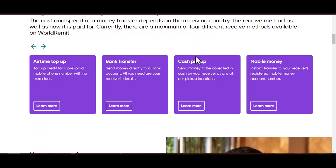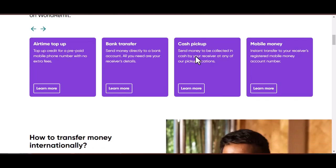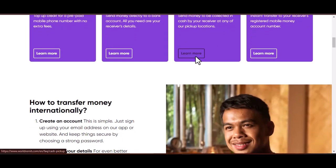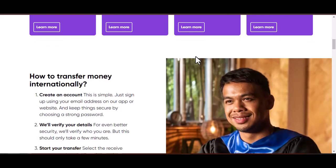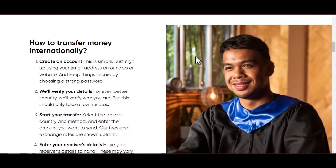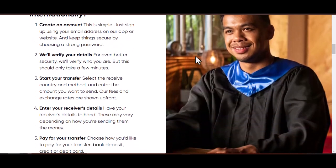But before we dive into email specifics, let's take a quick step back. WorldRemit actually offers a few different ways to get help. There's a comprehensive FAQ section on their website that tackles a wide range of common issues. You can also explore their help center, which offers articles and guides on various topics. However, sometimes you just need to speak to a human — that's where email comes in.